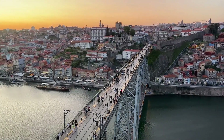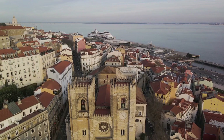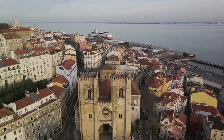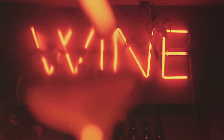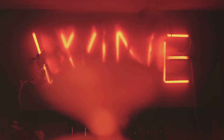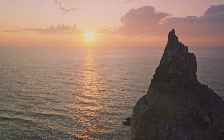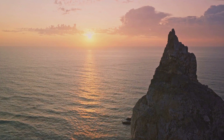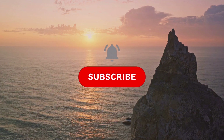And there you have it — the top 10 things to do in Portugal. From the historical Belém Tower to the captivating city of Lisbon, Portugal is a potpourri of cultural richness and scenic beauty. It's a destination that's got something for everyone, whether you're a history buff, a nature enthusiast, or a foodie. So next time you're planning a trip, keep Portugal on your radar. If you found this video useful, don't forget to hit the like button and subscribe for more interesting facts.